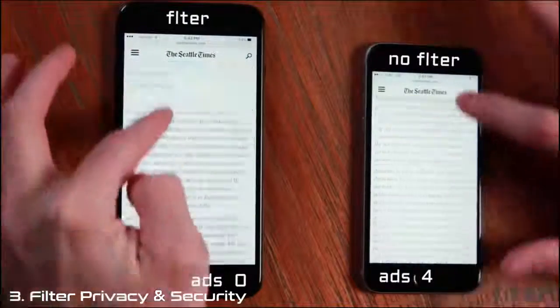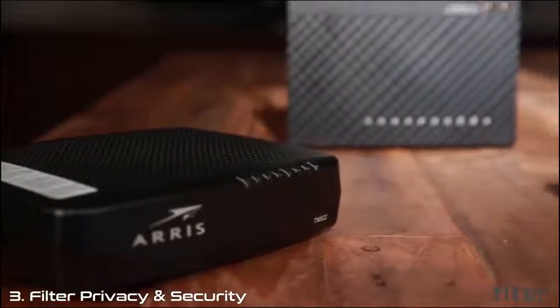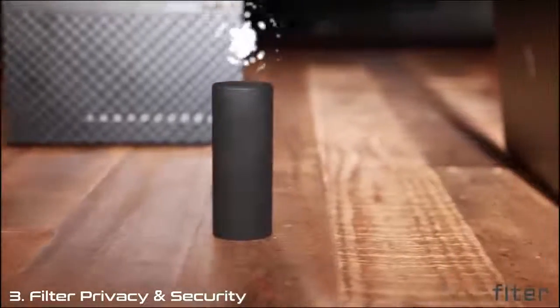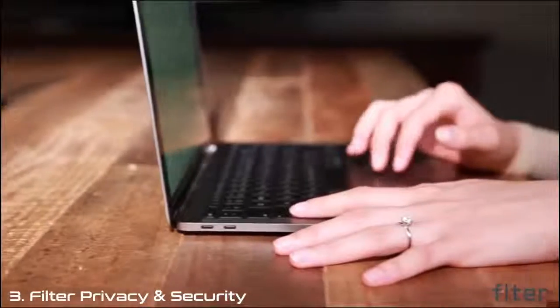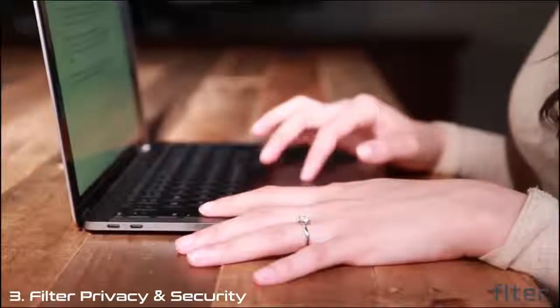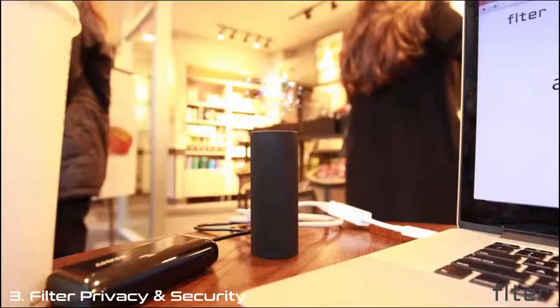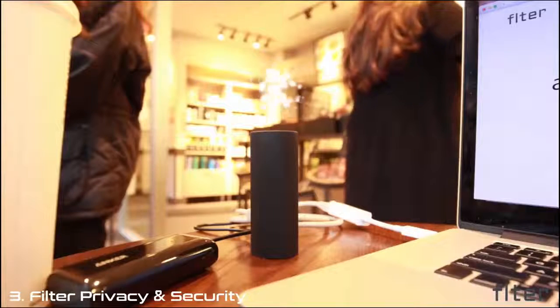Filter has a lot of capabilities, but setup couldn't be easier. Run all of your network traffic through Filter simply by connecting it between any modem and router. Filter will start working automatically and can be configured within the app. Filter can be used as a regular router, which you can connect your devices to via Wi-Fi or Ethernet. Filter is ultra-portable and can even be powered off an external battery. Even if you're in a public area, you don't have to worry about staying secure and finding power.